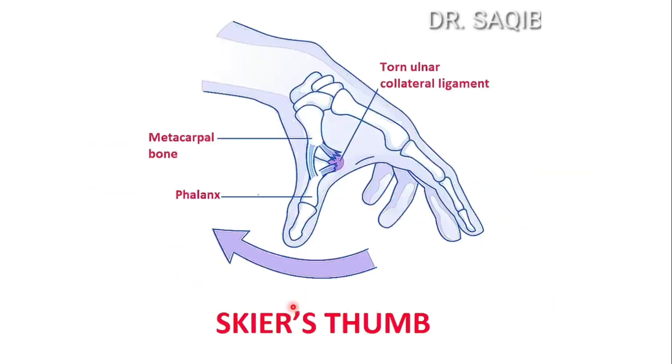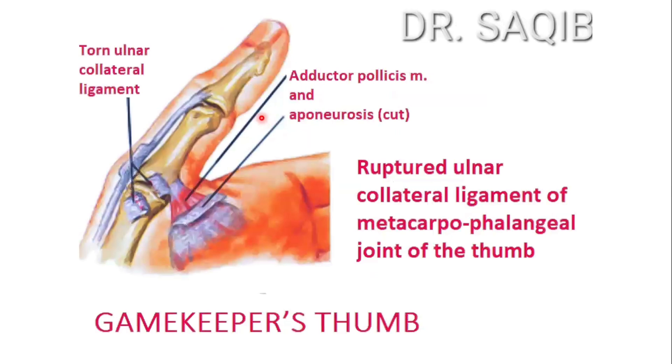Here you could see the torn or ruptured ulnar collateral ligament. Here you could see the ligament attaching the two bones — this is the first phalanx and this is the metacarpal. And this is another picture of the torn ulnar collateral ligament. Here you could see the adductor pollicis muscle and aponeurosis that is involved in it. We'll discuss it very soon.